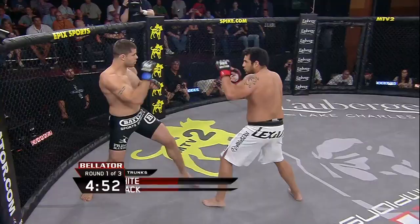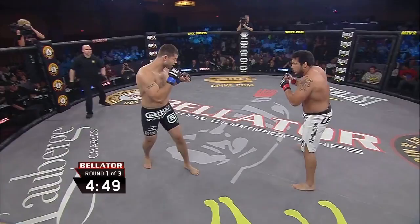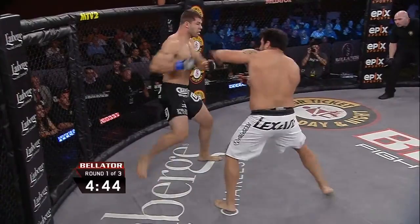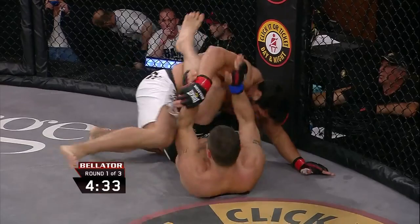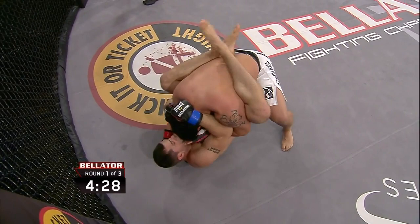Outside kick to start things off for Holada. He said he does not want to stand in the pocket — he wants to look for an early shot and takedown. He throws the left hand. Wagner said he wants to keep this standing, but to the ground we go. Both fighters had a game plan, but it was Holada who executed his quick takedown. Closed guard from Abe Wagner.